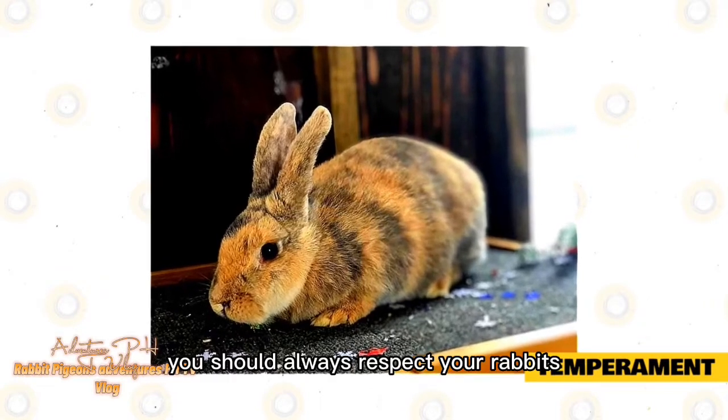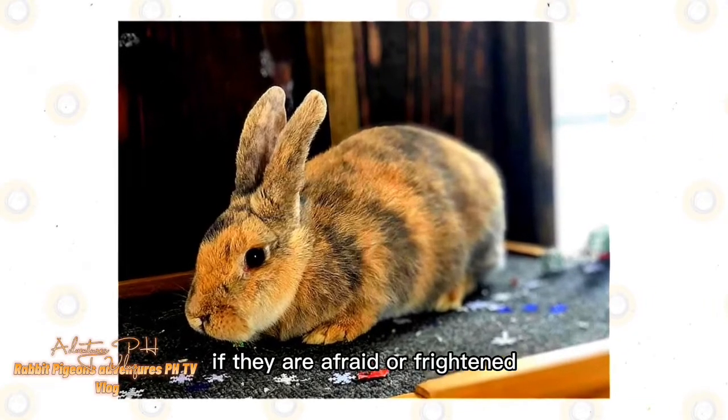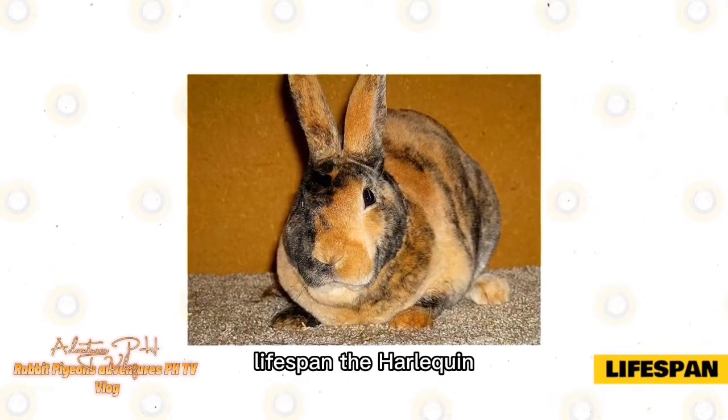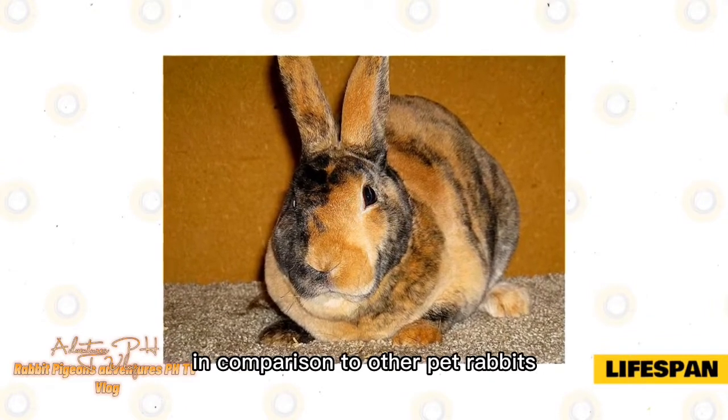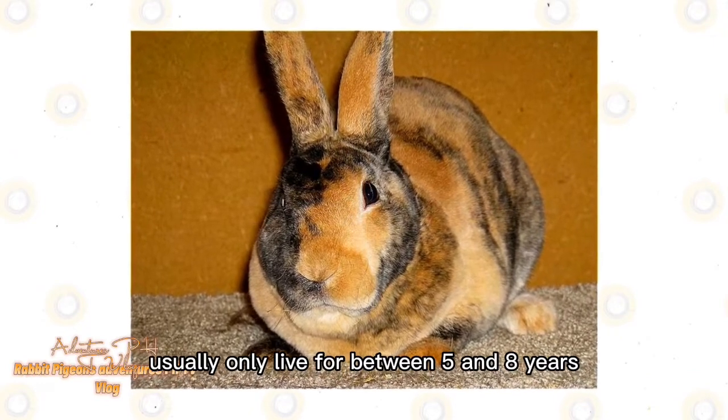You should always respect your rabbit's personal space, especially when they are new to your home. If they are afraid or frightened, they might try to bite. The Harlequin rabbit has a relatively short life expectancy compared to other pet rabbits; these bunnies usually only live for between 5 and 8 years.